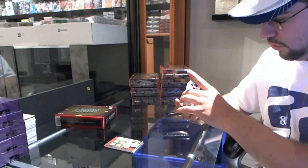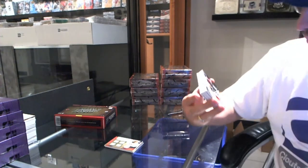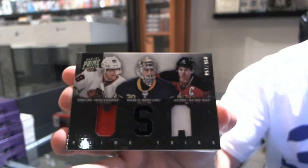We have a Trios numbered 2150 — Patrick Kane, Ryan Miller, Zach Parise. Trios USA jersey.